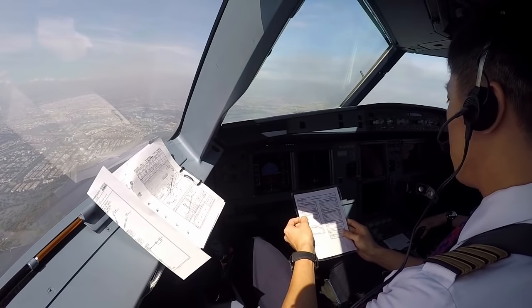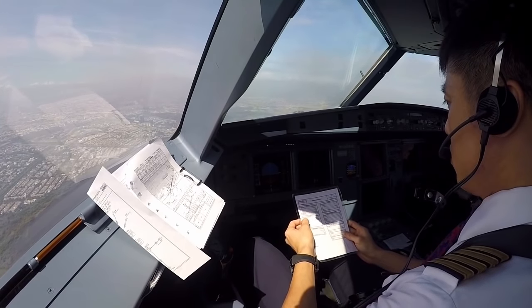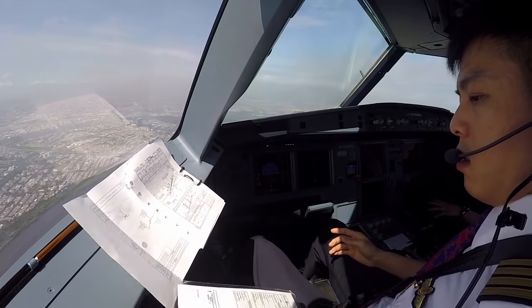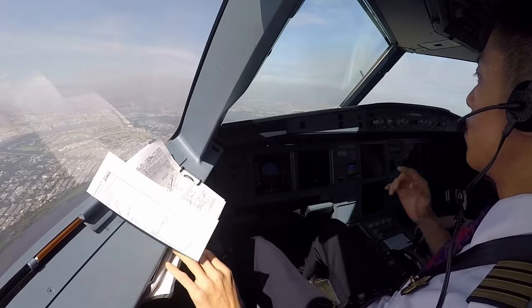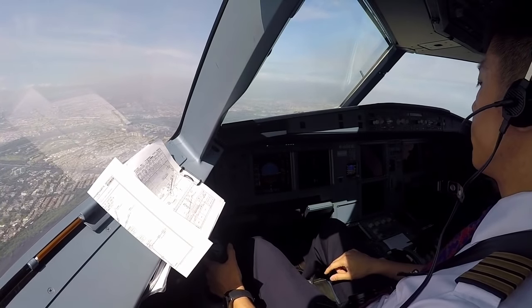Landing checklist: flight attendant advise, auto-thrust, auto-thrust speed, autobrake low, E-cameras 1, 2, 3, landing, no blue. Landing checklist complete.